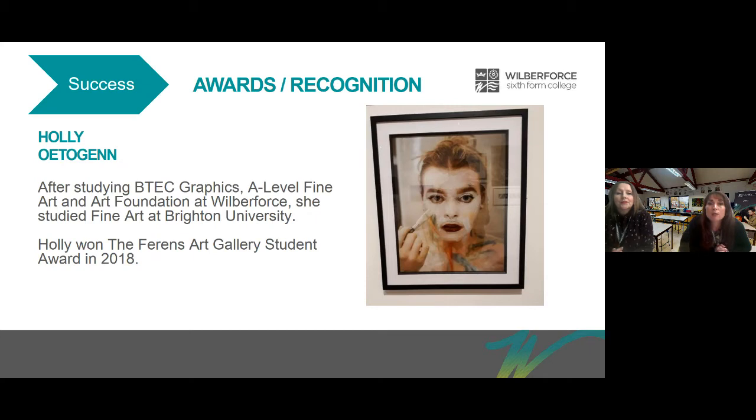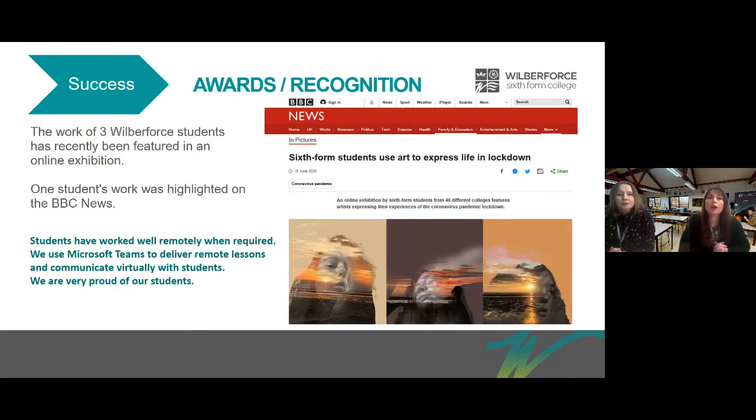Holly gained awards and recognition — she went on to study at Brighton after studying with us, and she won the Ferens Art Gallery Student Award in 2018. During lockdown, the work of three Wilberforce students was featured in an online exhibition and highlighted on BBC News, showing that our students worked remotely and did really, really well.